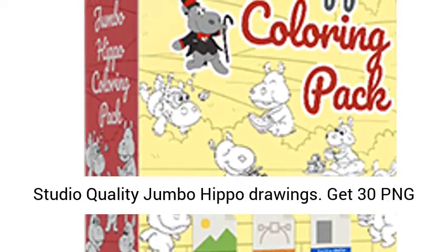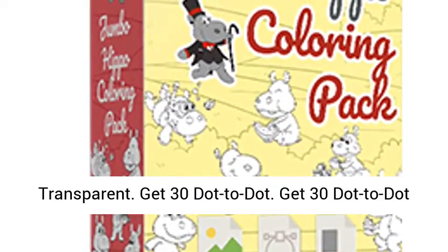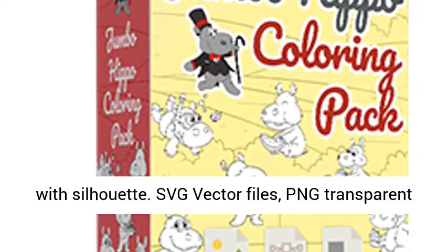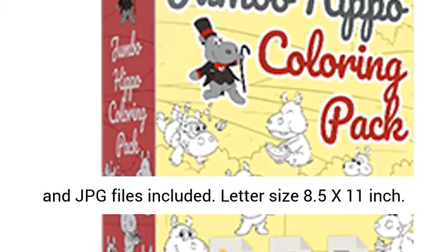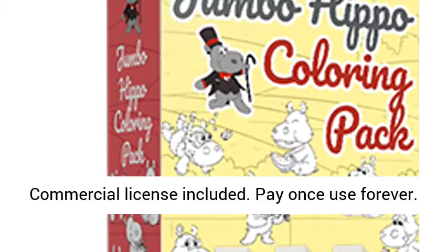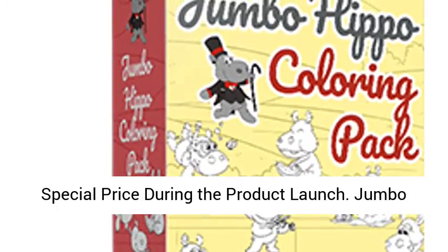Get 30 Studio Quality Jumbo Hippo Drawings. Get 30 PNG Transparent. Get 30 Dot to Dot. Get 30 Dot to Dot with Silhouette. SVG Vector Files, PNG Transparent, and JPG Files Included. Letter Size 8.5 x 11 Inch. Commercial License Included.